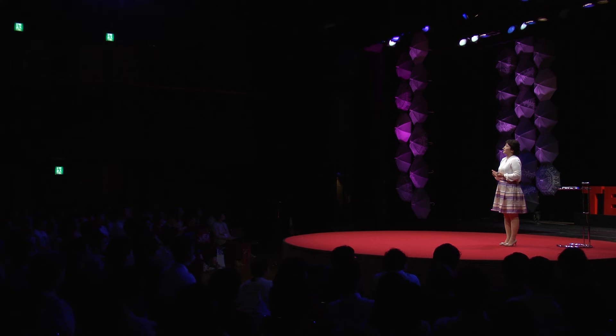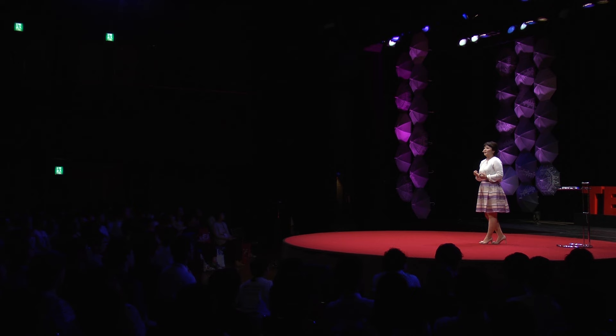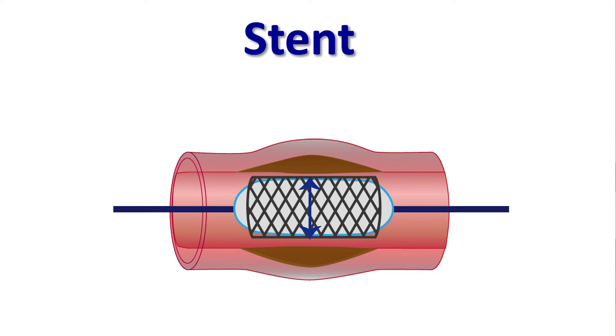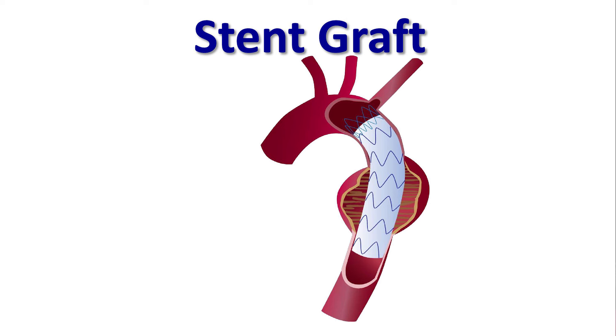When I met my supervisor in England, he gave me two words: stent and stent graft. This is something I had never heard before when I was in Japan. This is a medical device. The stent — if a patient has a collapsed vessel, the doctor tries to put in a wire and then opens it up. But the stent graft — instead of having a collapsed vessel, they have a weakened vessel. So again, the doctor puts it in a tube and then supports the weakened vessel.